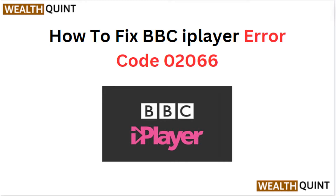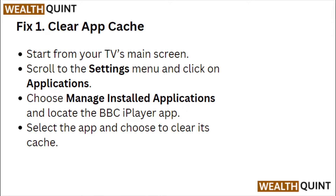Hi everyone. In today's video, we will see how to fix BBC iPlayer error code 02066. Fix 1: Clear app cache.